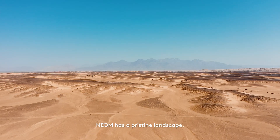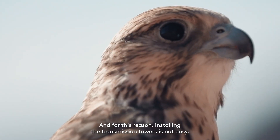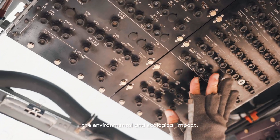Neum has a pristine landscape, and for this reason, installing the transmission towers is not easy. Using the helicopter will reduce the environmental and ecological impact.